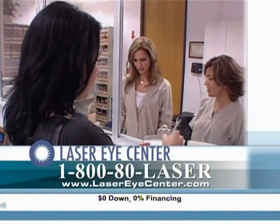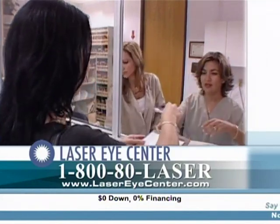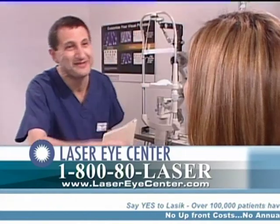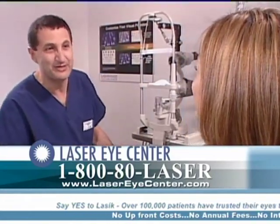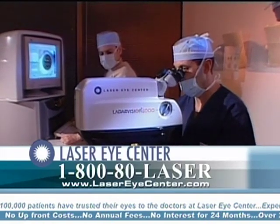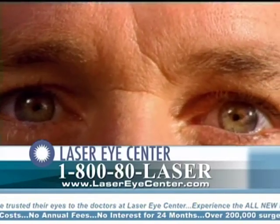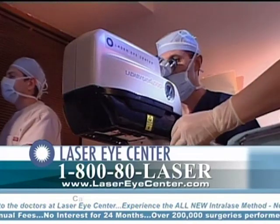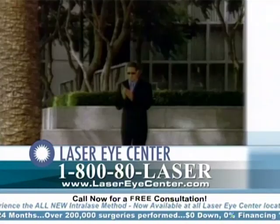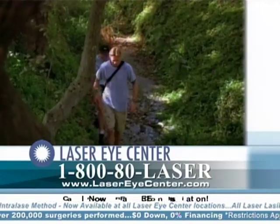LASIK has become the treatment of choice in restoring vision because it provides the surgeon and the patient fast, safe, and predictable results with a quick return of functional vision. The procedure takes only 10 to 20 minutes and both eyes are usually treated the same day. In most cases, LASIK is virtually painless and many people notice a remarkable improvement in their vision the very next day.